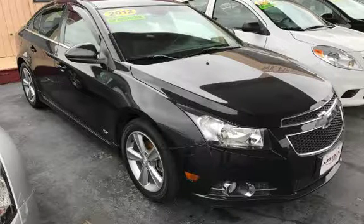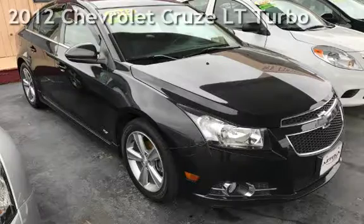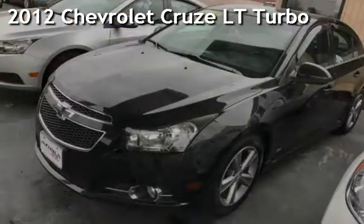Azteca Motor, Tulsa Oklahoma, Best Used Cars. Presenting a pre-owned 2012 Chevrolet Cruze LT.